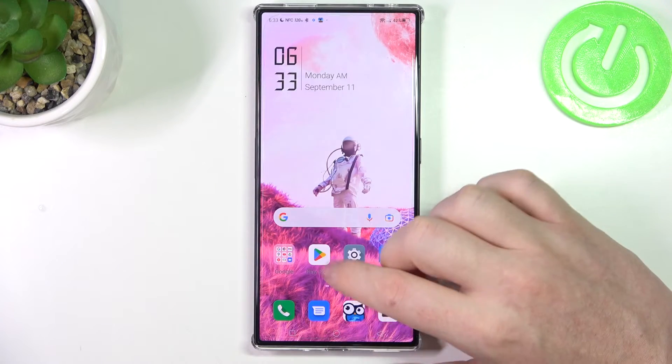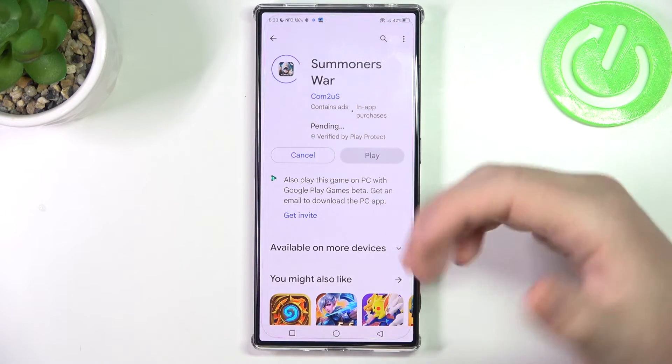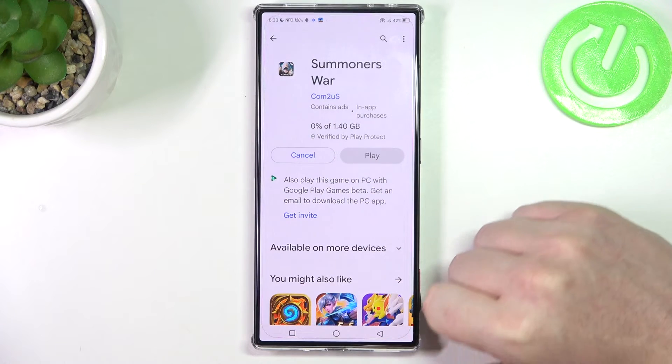If you go back to your Google Play Store and try to install the same or other apps, now it should work fine.